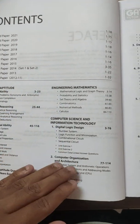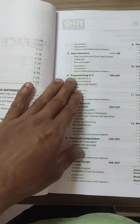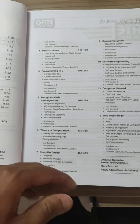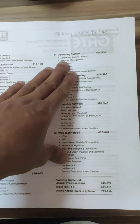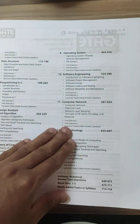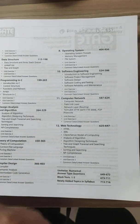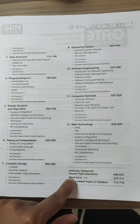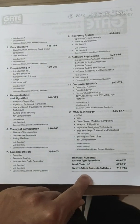The subjects covered include general aptitude, engineering maths, digital logic, computer organization and architecture, data structures, programming, design analysis and algorithms, theory of computation, compiler design, operating systems, software engineering, computer networks, web technology, and databases. There are also unit-wise numerical questions and multiple mock tests, which is really helpful.